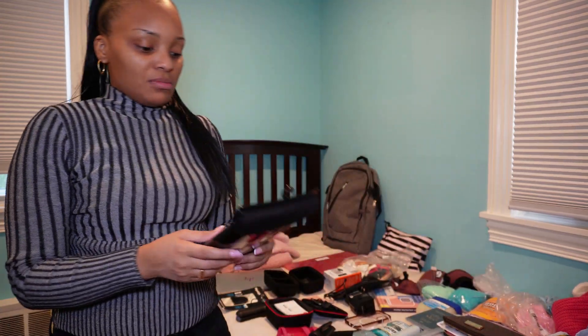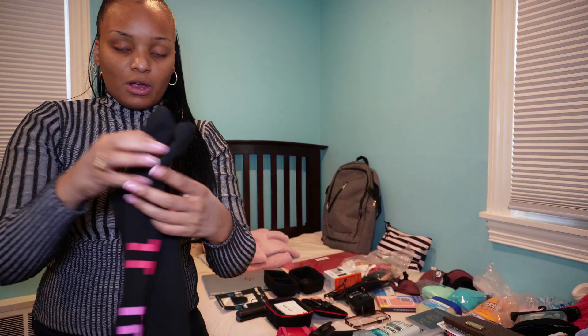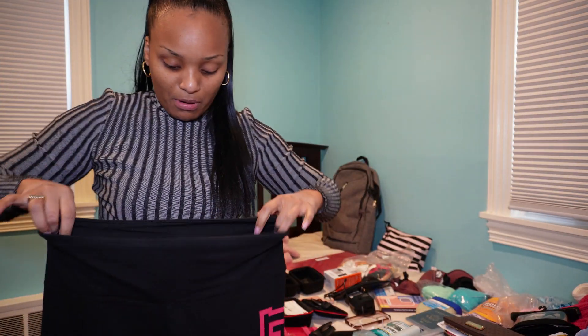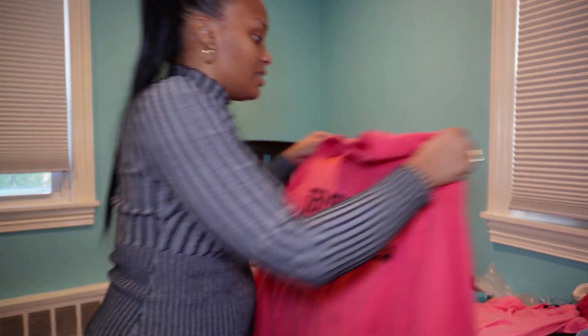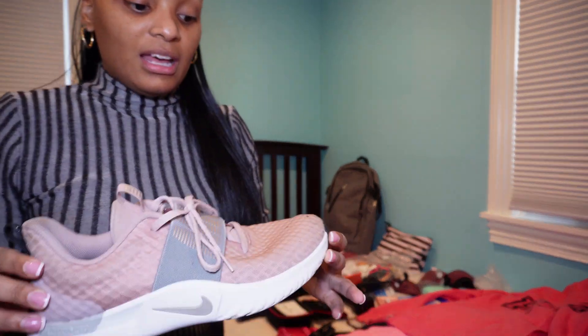The jeans that have the cuts in them — I have these leggings, like leg warmers, that I'm going to put underneath my jeans. So if I get cold, and I probably will, then this will keep me warm. I'm going to wear my pink leggings. I think I'm probably going to wear this for the plane ride, along with this pink shirt. For the plane, it gets cold — it's like they blast the AC. So I have my outfit. For the plane ride, I'm going to wear my pink Nikes.